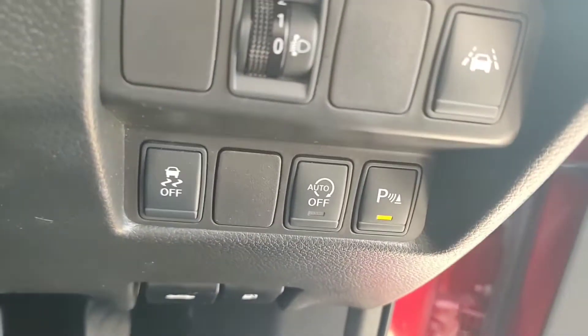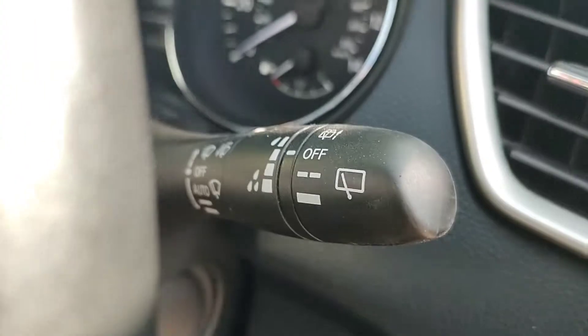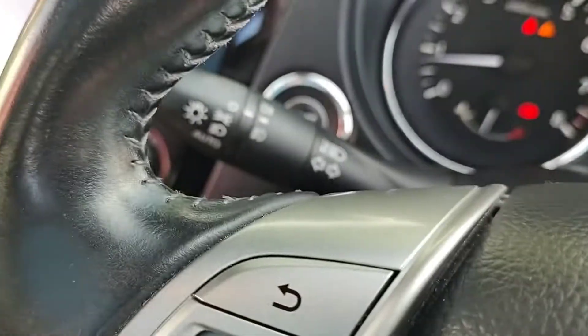Down to your lane departure warning, automatic wipers and automatic lights.